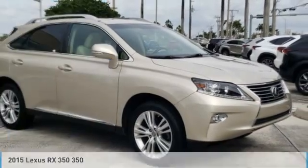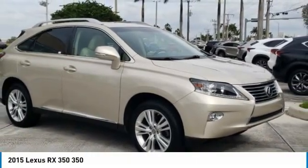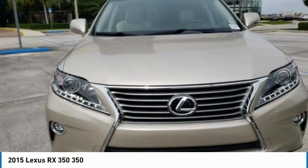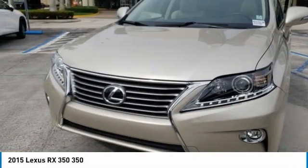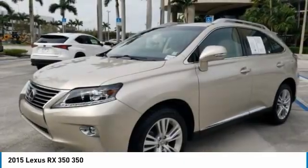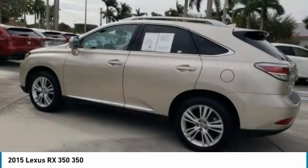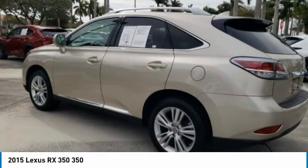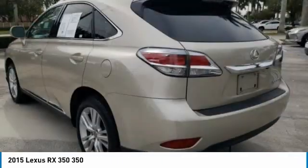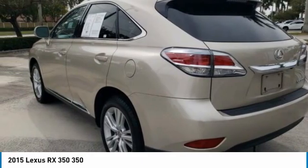Test Drive 2015 RX350. The RX350 offers a driver-inspired design and intuitive technology that puts you in total control of your interior. Paired with a spacious cargo area and a powerful V6 engine, the RX350 continues to offer the best combination of powerful performance and interior luxury in its class.